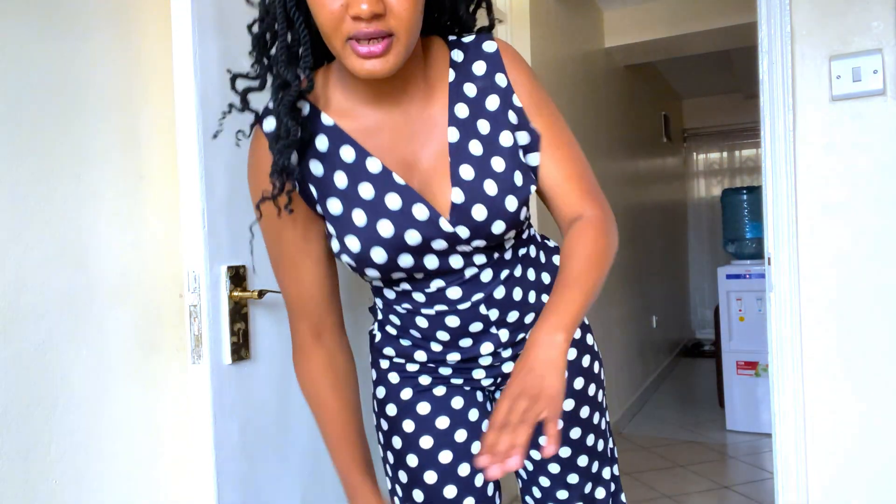I decided I couldn't leave this jumpsuit behind — it looked so nice. I also bought it online. I have a regular customer I buy clothes from online, so I told her I liked this outfit and asked her to bring it. She brought it in my exact size. As you can see, it's so nice.